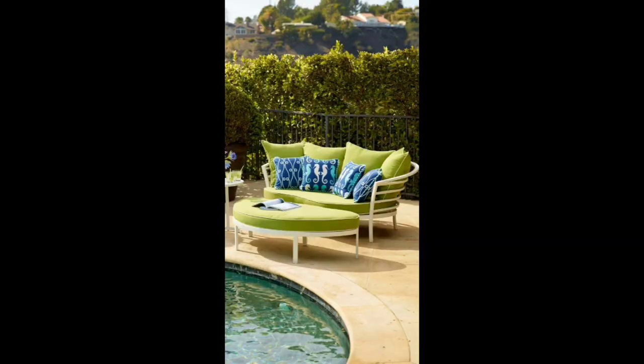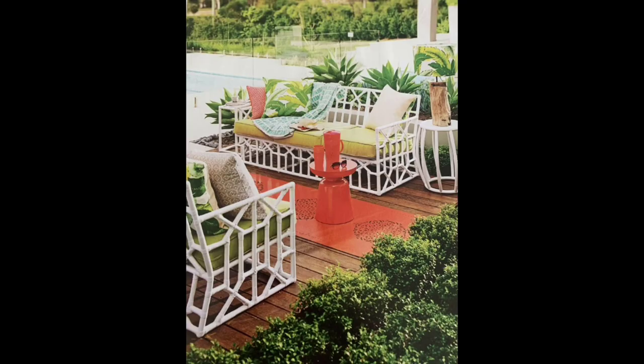Rot-Iron Furniture is sure to add a touch of elegance and sophistication. So embrace the allure of Rot-Iron and elevate your outdoor living experience with this timeless furniture option.